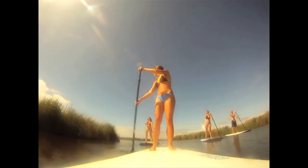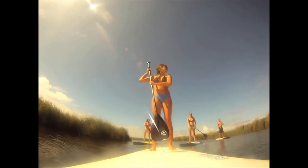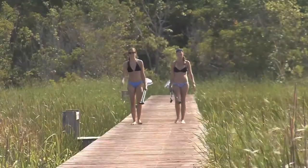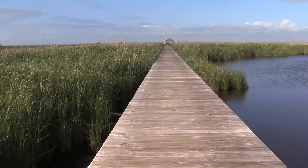Here at Corolla Surf Shop, we're especially stoked on our stand-up paddleboard lesson program this year because we partnered with Coastal Explorations. So we now have use of this private, gorgeous dock that spans out almost a half a mile into the Currituck Sound.